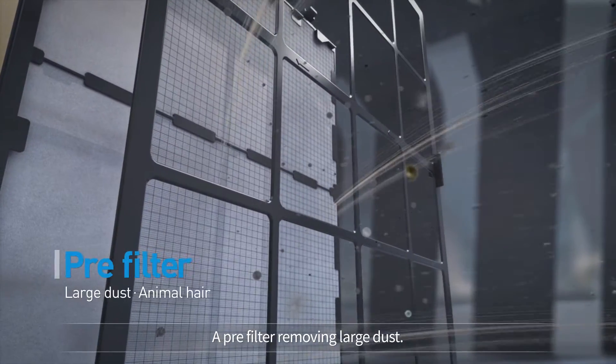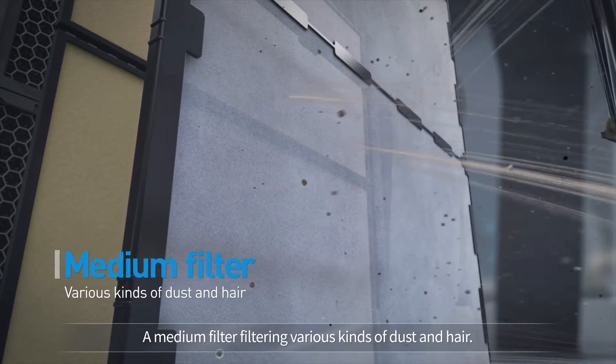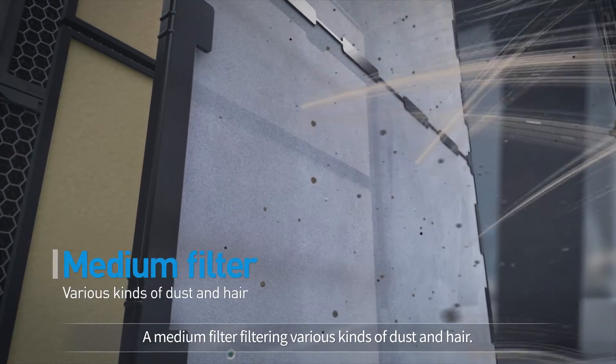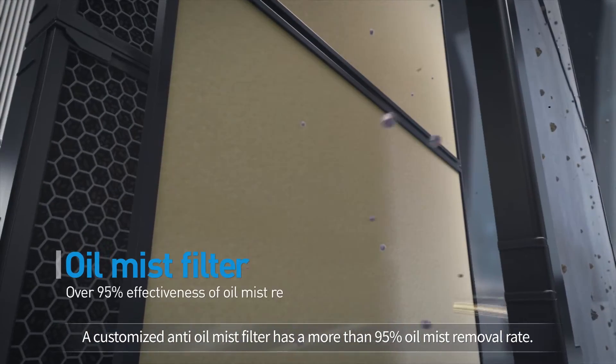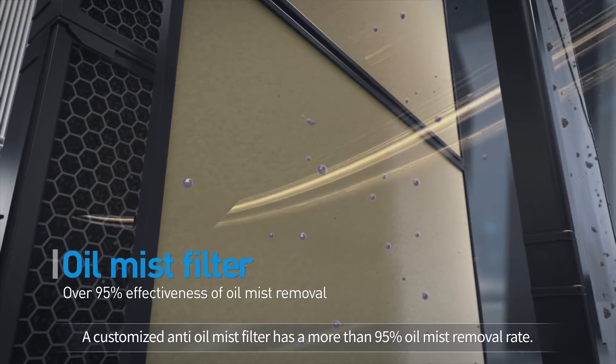A pre-filter removes large dust. A medium filter filters various kinds of dust and hair. A customized anti-oil mist filter delivers more than a 95% oil mist removal rate.